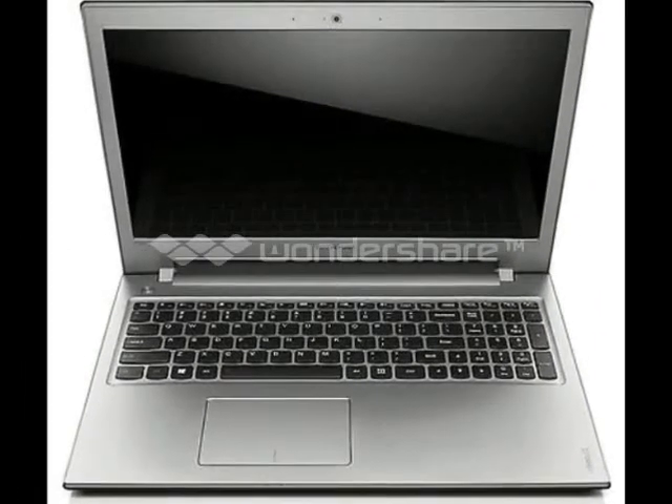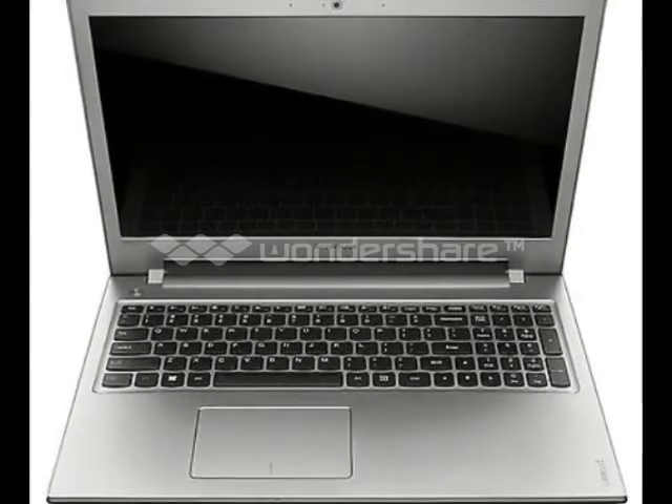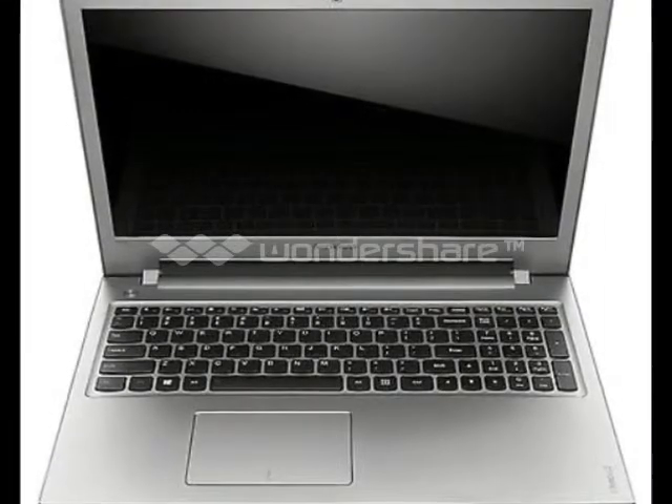The Lenovo Z500 is equipped with a NVIDIA GeForce GT635M graphics card, providing a massive 1GB of dedicated memory capable of gaming. It is also equipped with a DVD/CD-RW drive, allowing you to play and make your favorite CDs and single or dual-layer DVDs.